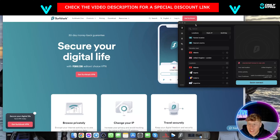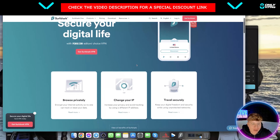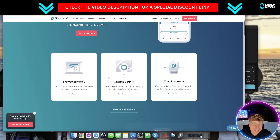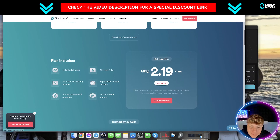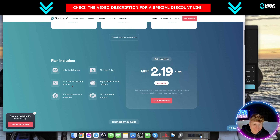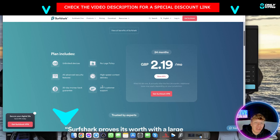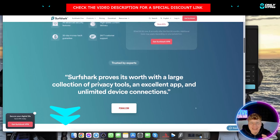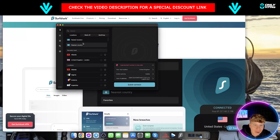Next is Surfshark. This is what it looks like — it's really great and I've had no problems with it for gaming. You can browse privately, change your IP, and use travel security. It's extremely affordable, which is one of the top things I look for. You get unlimited devices, all advanced features, and a 30-day money-back guarantee. The link down below will get you the best deals.